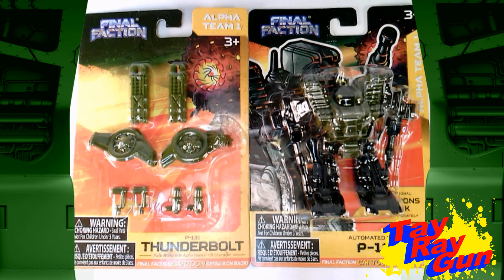For all those people that ask what can make an automated drone-like robot even better? Give them some jetpacks and missile tubes, and that's what makes them better.